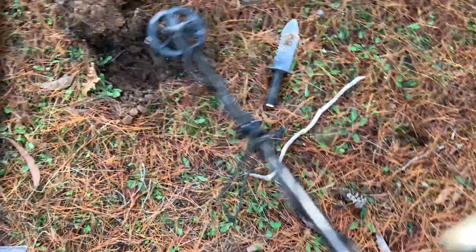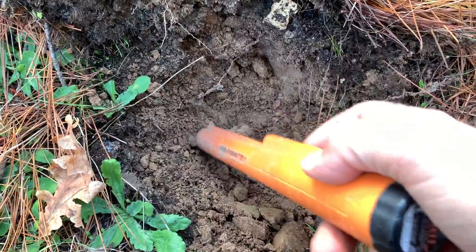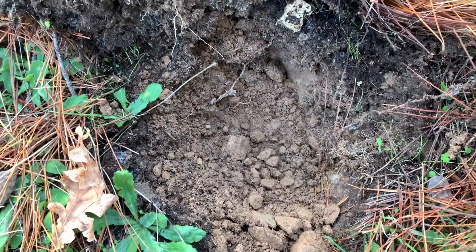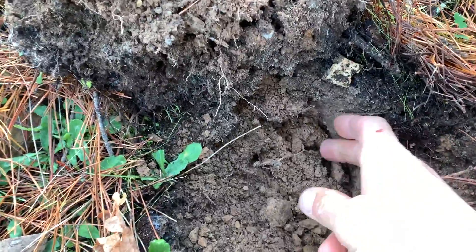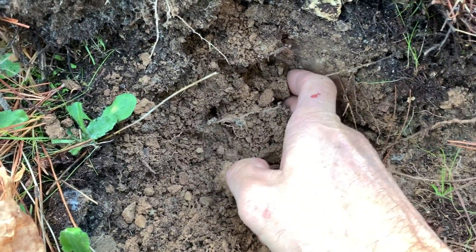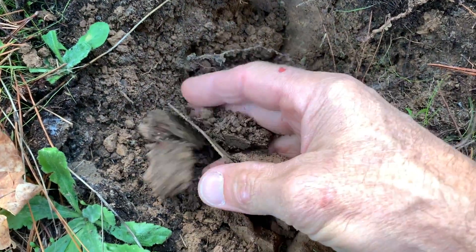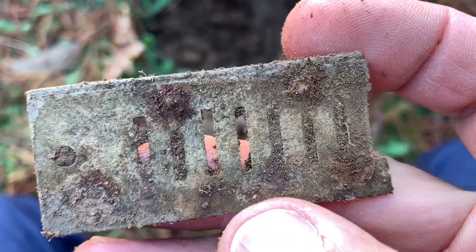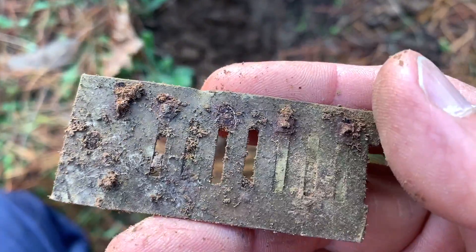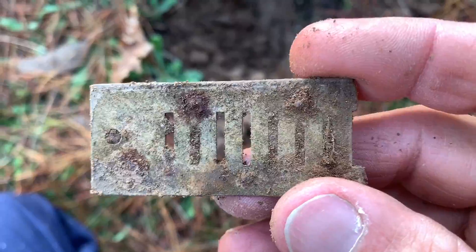We got a signal down in there. Look how round it sounds. Let's find out what it is. Is it copper? No. Harmonica reed. I thought I was riding a winner there for a tick. A broken harmonica reed — you do find lots of those though. Let's see what else we can find.